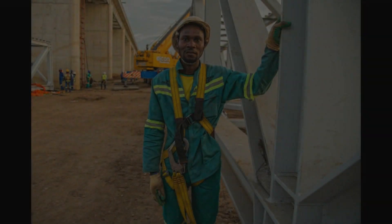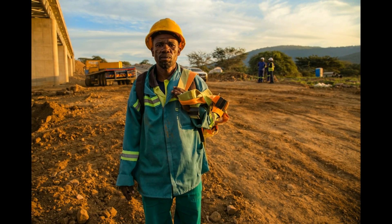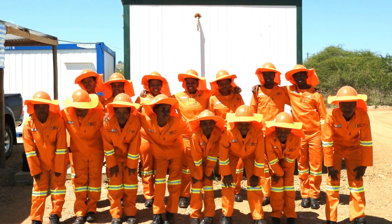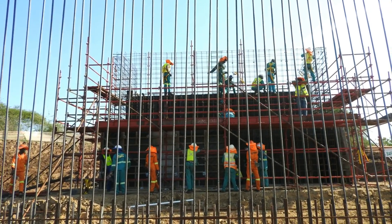The project created more than 50 job opportunities, empowering members of the local community. In addition, 30 youth were trained as part of a six-month learnership programme, providing practical scarce skills to the construction industry.